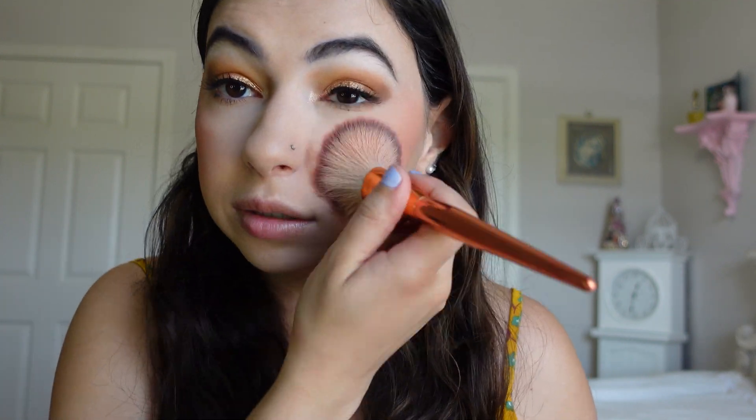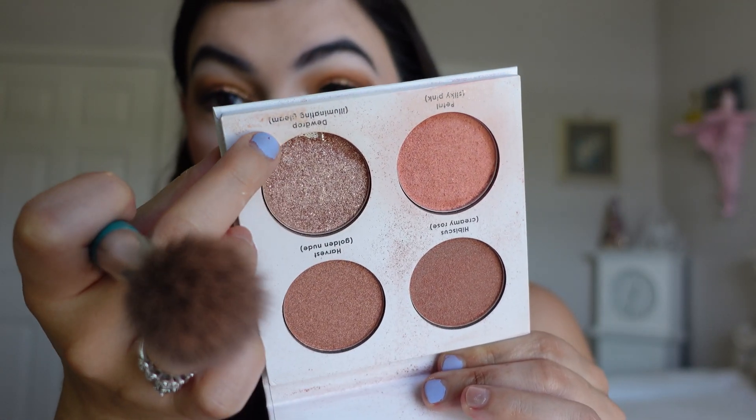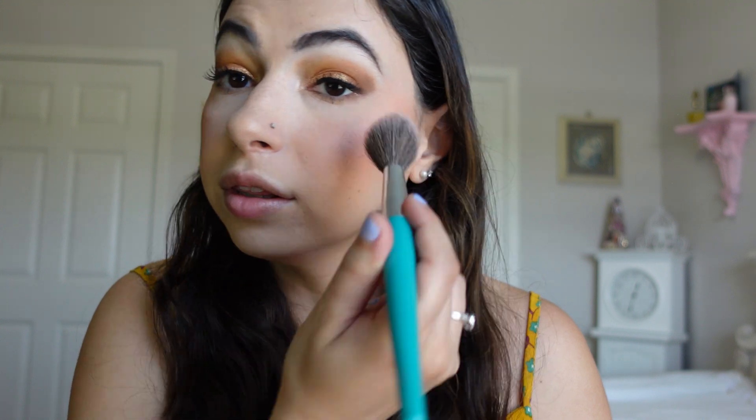I'm really liking this blush. For highlight I'm going to use this Happy Hibiscus Seraphine palette — and look, I've hit pan in this highlight color Dew Drop. I really like this highlight and I can't believe I hit pan the other day.